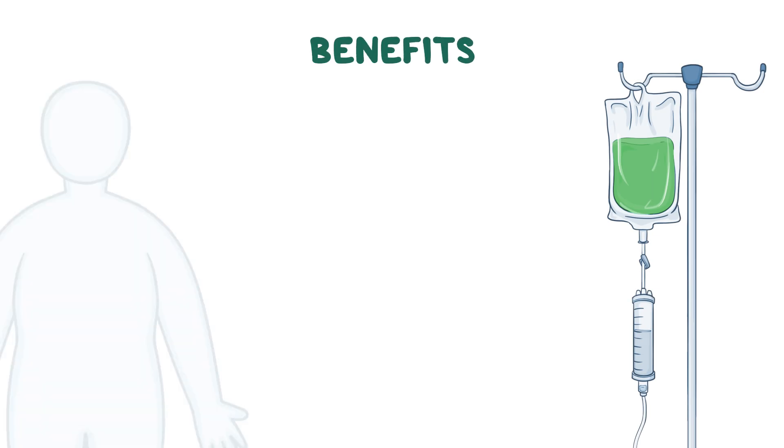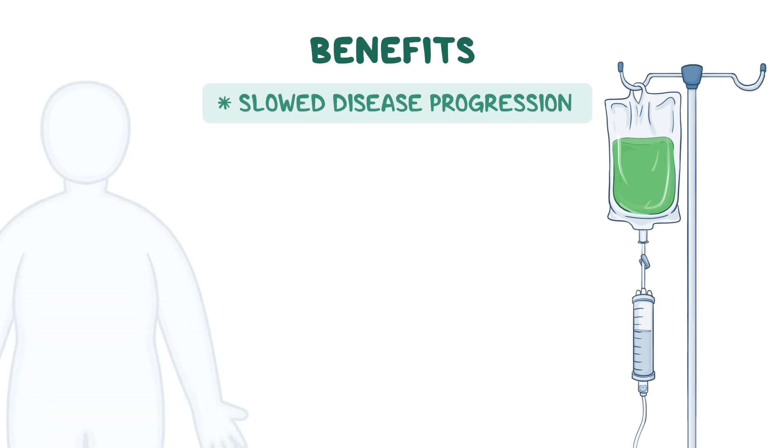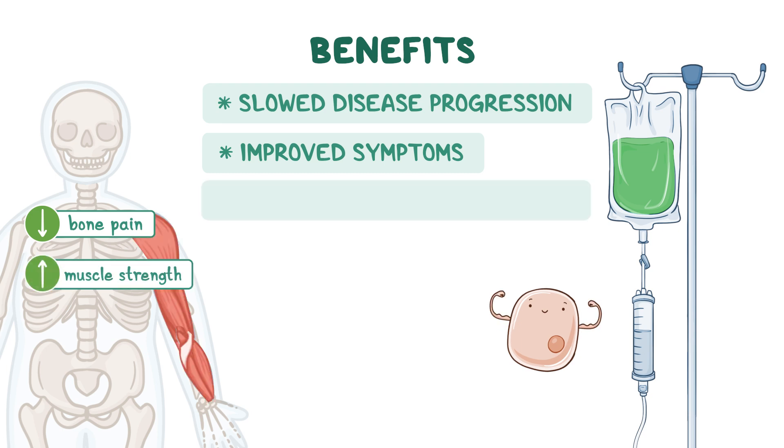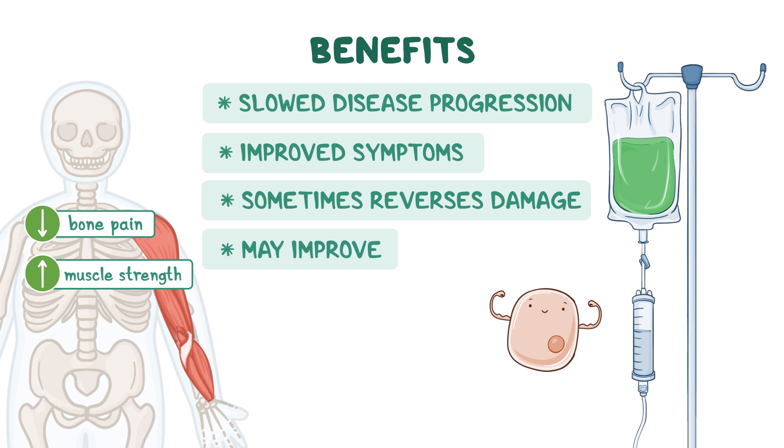ERT has many benefits, including slowing disease progression and improving symptoms such as reduced bone pain or improved muscle strength. Sometimes it even reverses damage already done to the body. In some people, ERT may improve quality of life and extend the length of life.